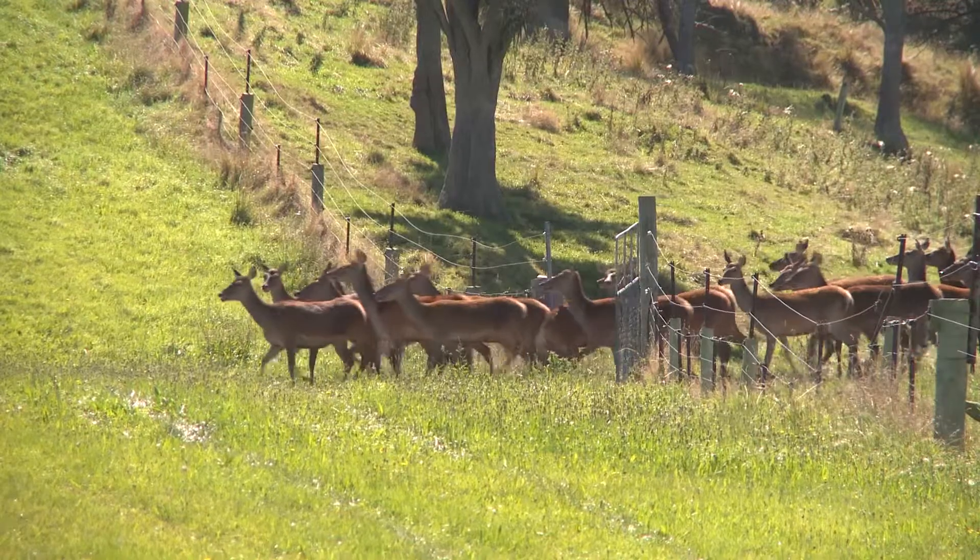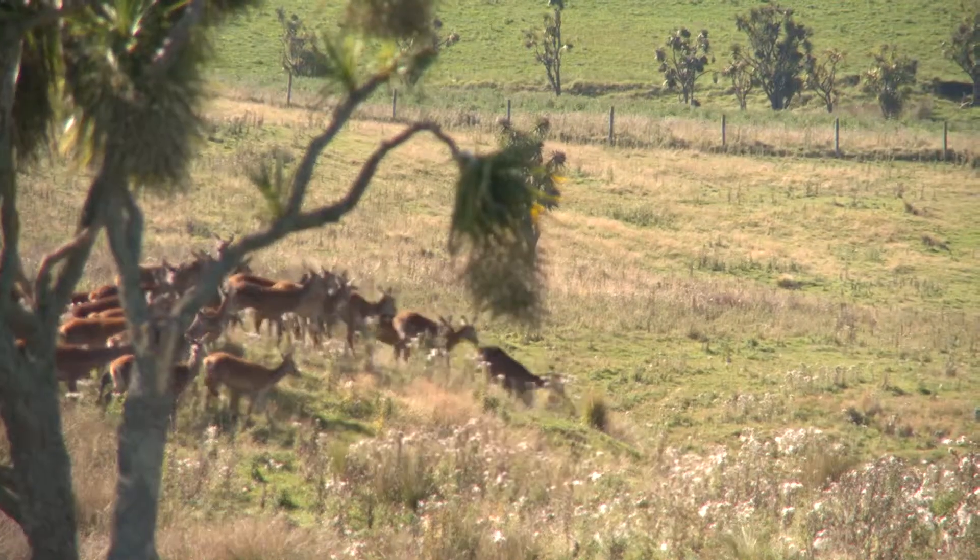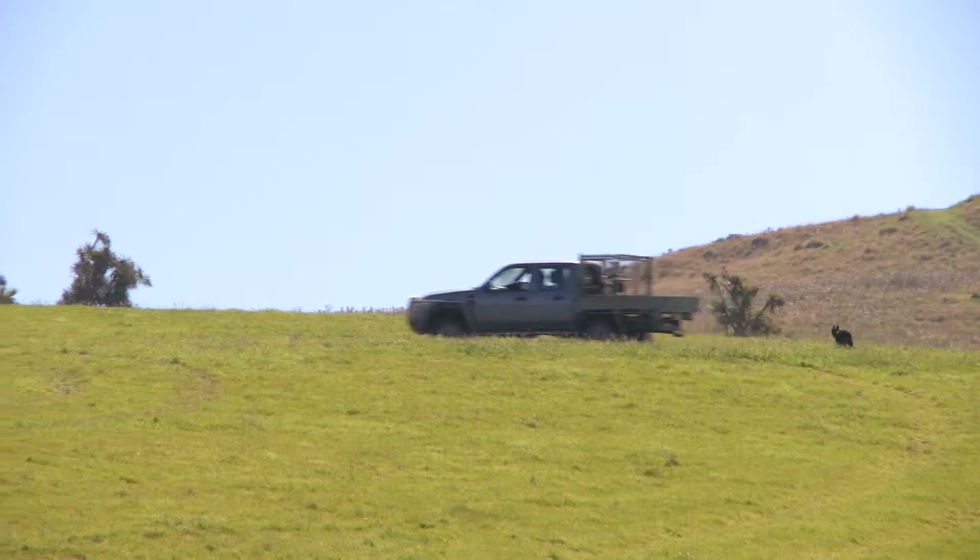I'm Bryce Burnett and I farm in partnership with my wife and the family. It's predominantly deer farming, but we've also run a few beef cattle and I still run 50 sheep, which is the remnants of what it was when dad was farming.